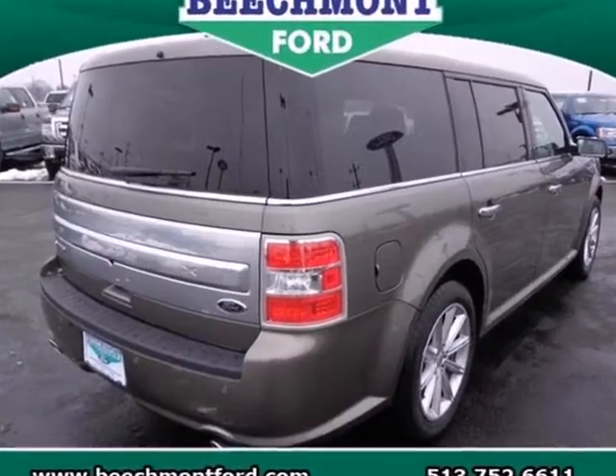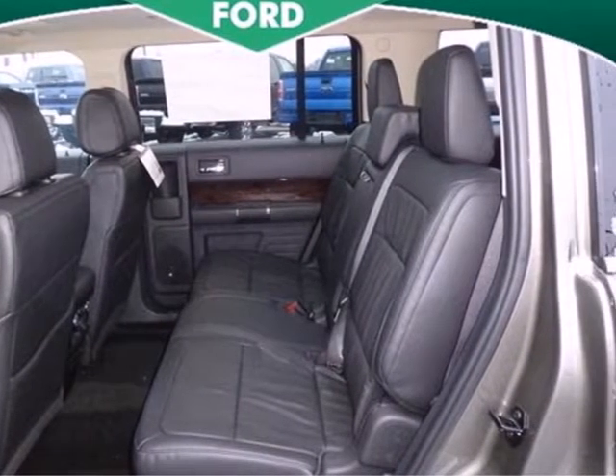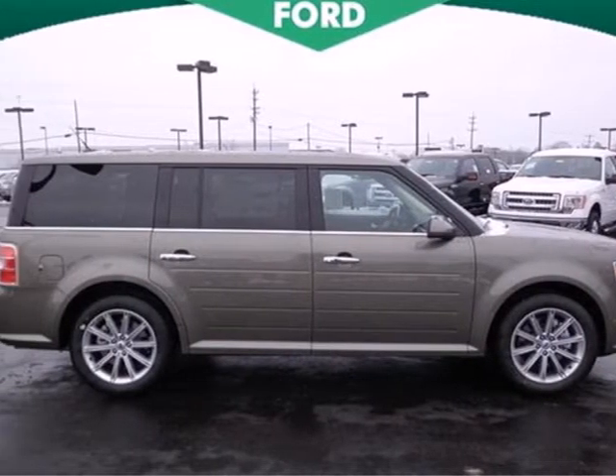This crossover is chock-full of convenience features such as keyless entry, a CD player, power locks and windows, and steering wheel audio controls. A must-have for a family on the go. Come see this Ford Flex for yourself today.